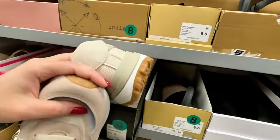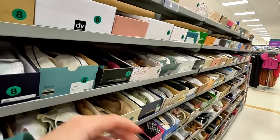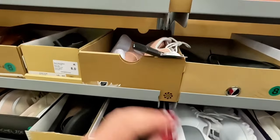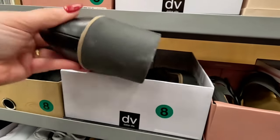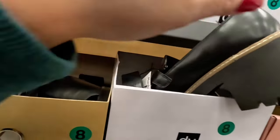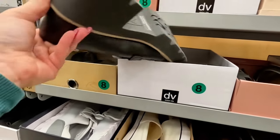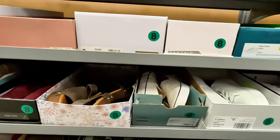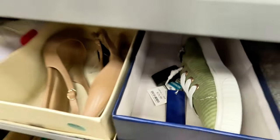$24.89 for those Rachel's. It's so quiet today, I love it. Nike red tag for $32 — so cute. Dolce Vita for $30. Look at these green ones — Tommy Bahama — $20 for those Tommy Bahama.